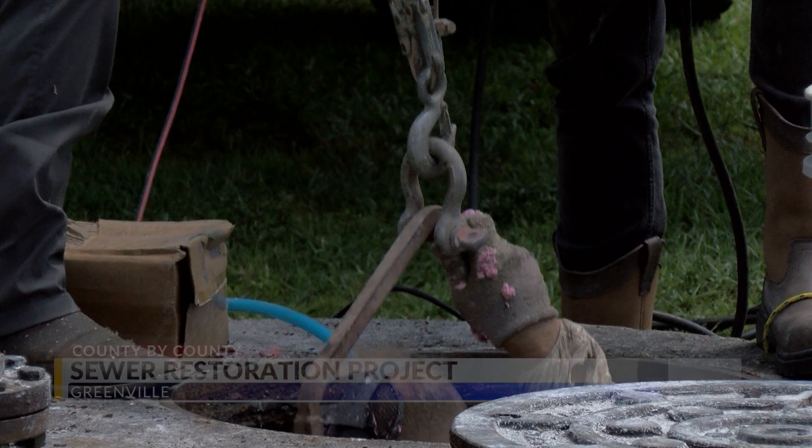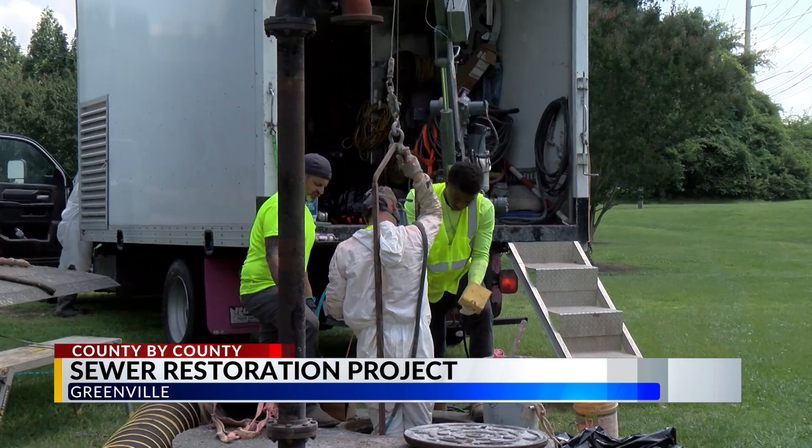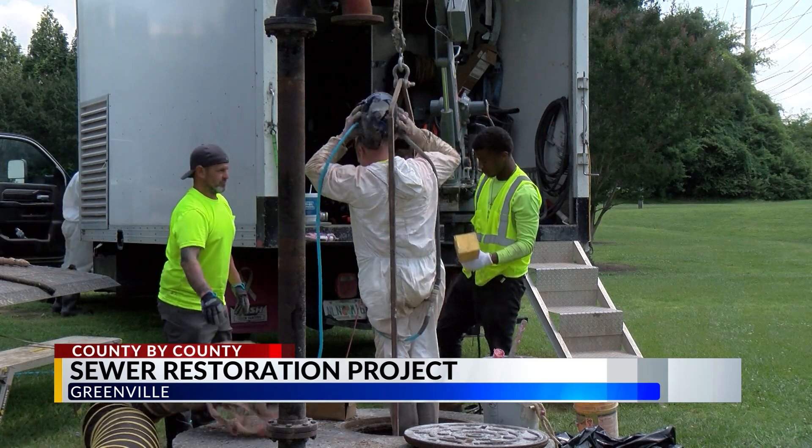And two, you can help the utility potentially save tens of thousands of dollars a year on treatment costs at their treatment plant. The project is working on 49 manholes in total on Fire Tower Road and across Greenville, with a total vertical depth of 550 feet.